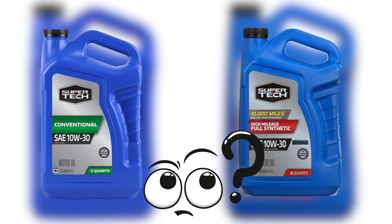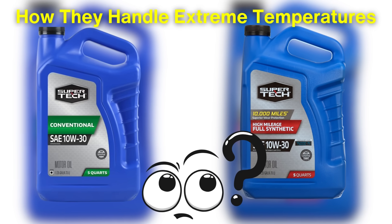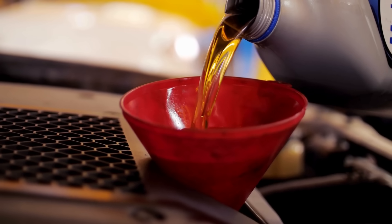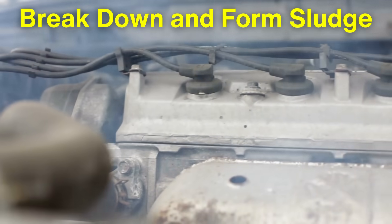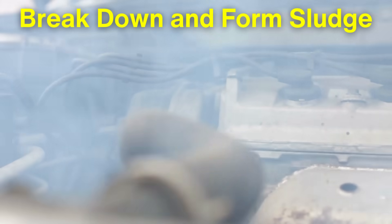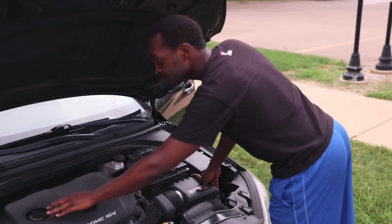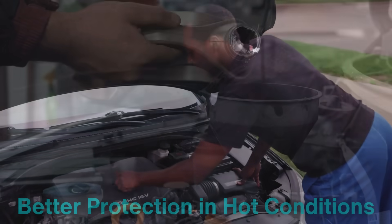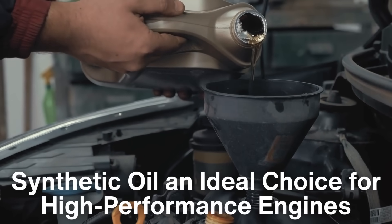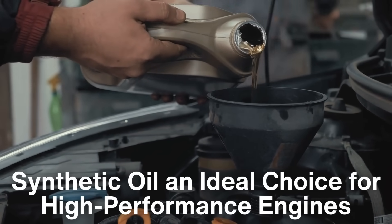What exactly sets synthetic oil apart from regular oil? The first major difference is how they handle extreme temperatures. Synthetic oil is designed to remain stable and effective across a wider range of temperatures. In high heat, conventional oil tends to break down and form sludge, which can reduce the oil's ability to lubricate and protect the engine. Synthetic oil, on the other hand, resists this breakdown, providing better protection in hot conditions. This makes synthetic oil an ideal choice for high-performance engines or vehicles that regularly tow heavy loads or operate in hot climates.